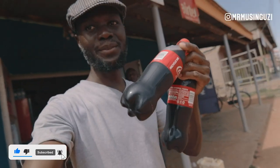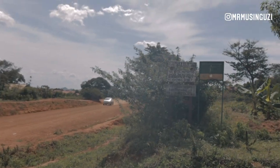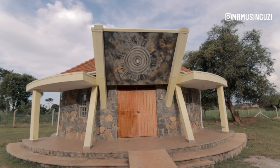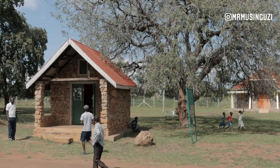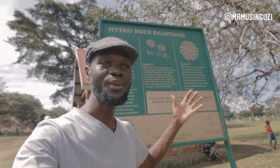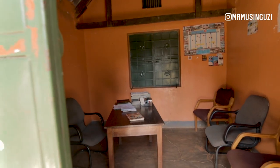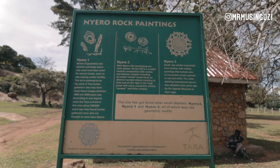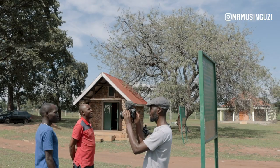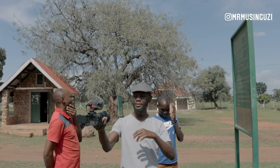We're in Kumi district and decided to stop over for a couple of drinks and refreshments so that we go hiking to the rock paintings with enough energy. Now, first things first when you get here: entrance for Ugandans is just 5,000 Ugandan shillings, and if you're a non-Ugandan tourist, you'll be able to pay 10,000 shillings. If you want to do videography or filming here, you'll need to pay 50,000 shillings.